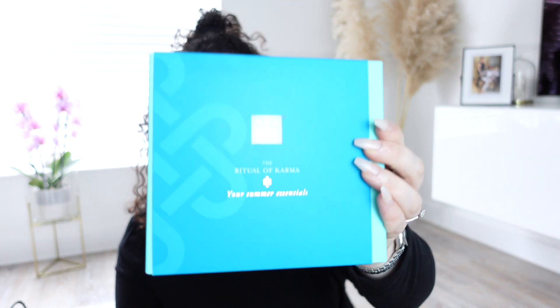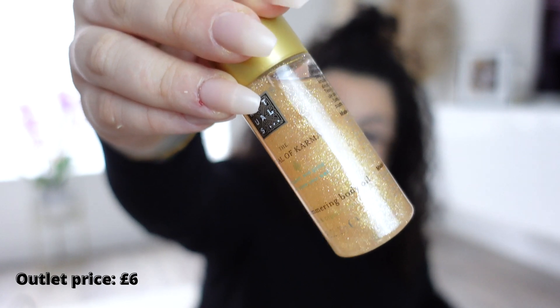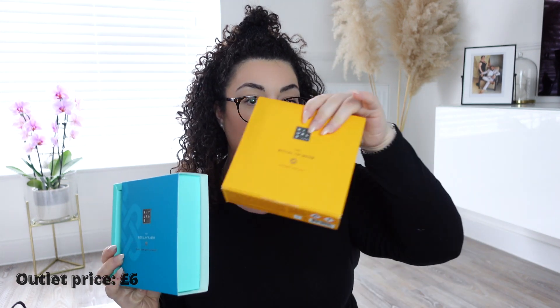Then this one — the Ritual of Karma. I'm just a sucker for the packaging. I absolutely love this Tiffany aqua colour — very Fortnum and Mason vibes. It's holy lotus and organic white tea, a very fresh light scent. You've got a glitter body oil and a shower foam oil. This one was £6 and the Ritual of Me was £4.